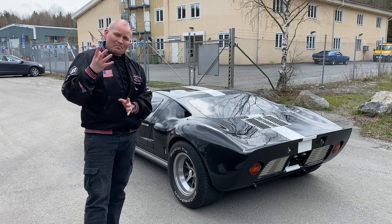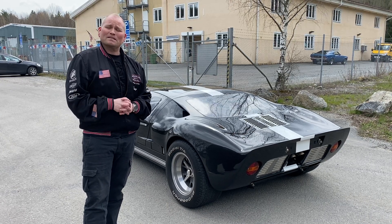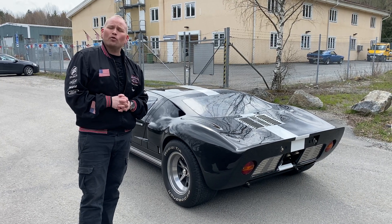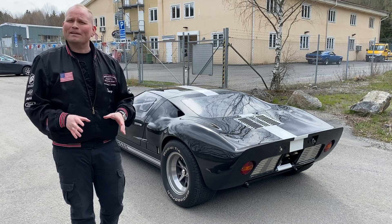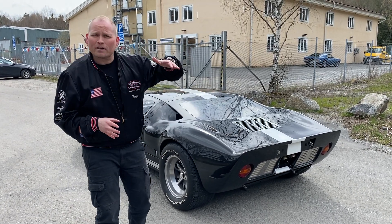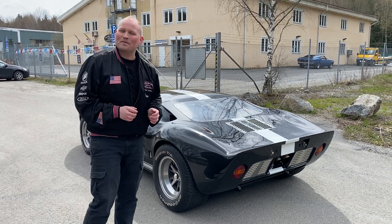Och det är ju den här bilen som står i centrum. Det här är extremt speciella bilar och de går så in i helskotta kan jag säga. Det är ett fruktansvärt - vi ska gå in närmare på allting, gott folk. Vi ska gå in på motor, vi ska gå in på allting. Jag ska bara låta adrenalinet sjunka ner lite grann, för det är roligt när man är nära sådana här specialbilar.